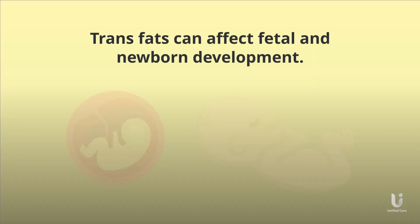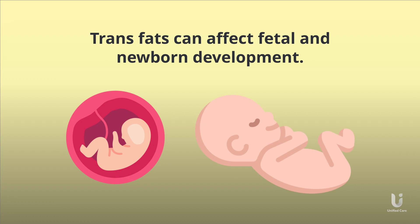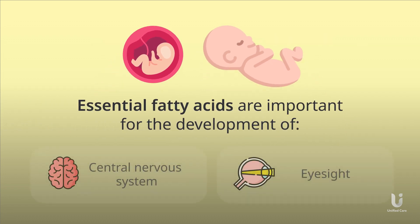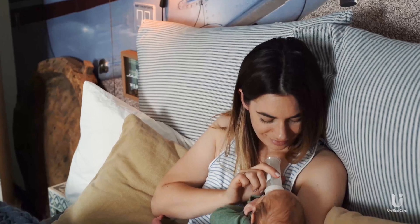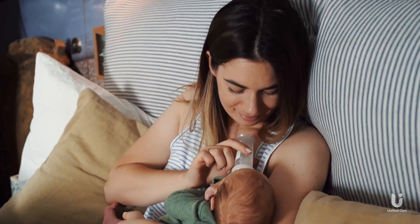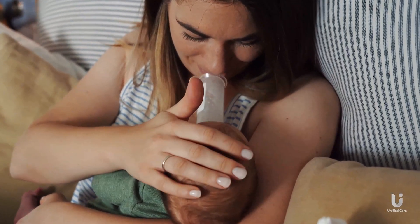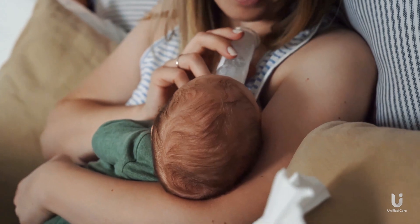Trans fats can even affect fetal and newborn development. Essential fatty acids are important for a newborn's central nervous system and eyesight development. However, if there are too many trans fats in the mother's breast milk, it can replace these essential fatty acids, leading to adverse outcomes in development.